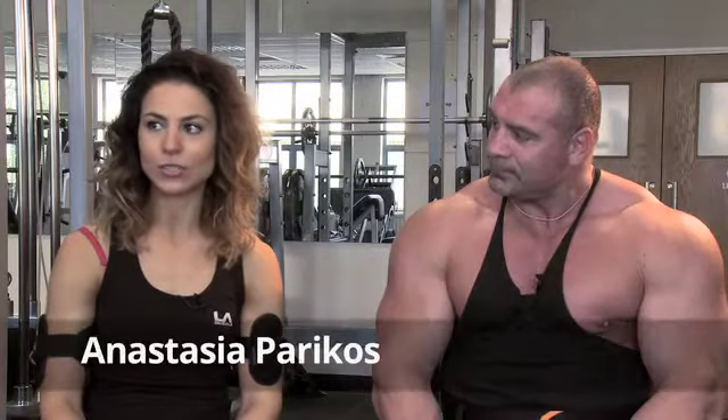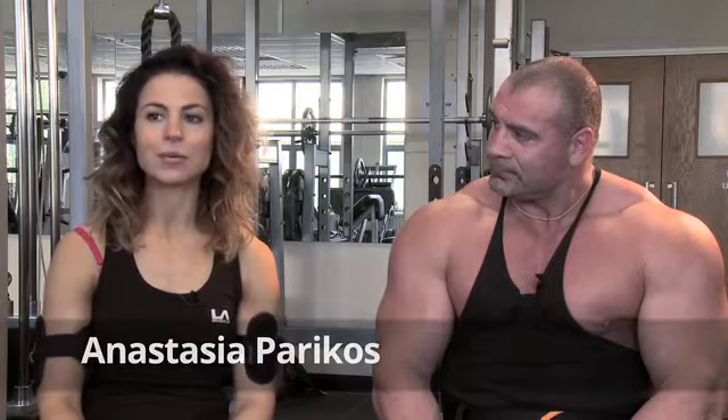And Anastasia, you're a new face to the Active Channel, but you've been doing this for quite a while, haven't you? Yeah, I actually won my first bikini show last October and I've competed since then another two times and hoping to continue.